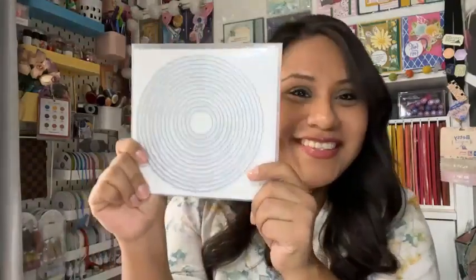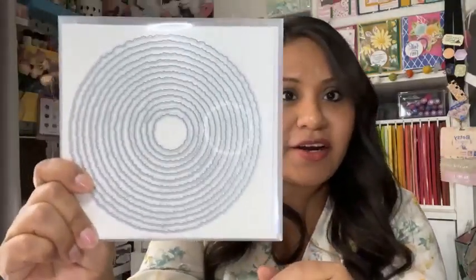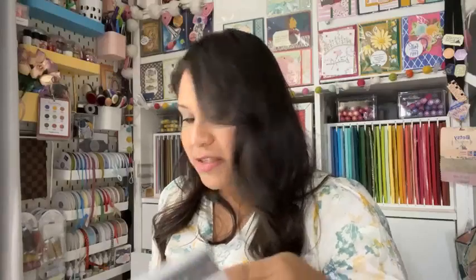Oh, you guys, look how huge the Deco Circles Dies are! They are huge. That's a new one — also online exclusive. And this is from a tree set. I only wanted it for this tag.